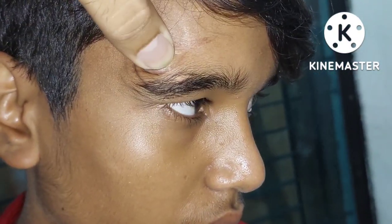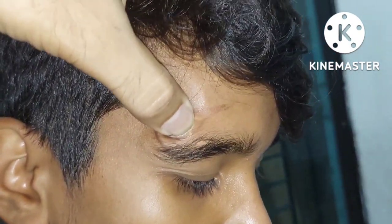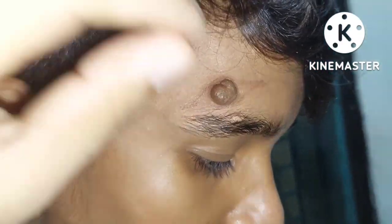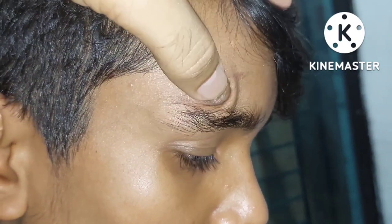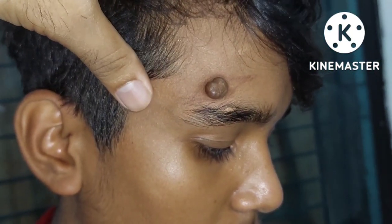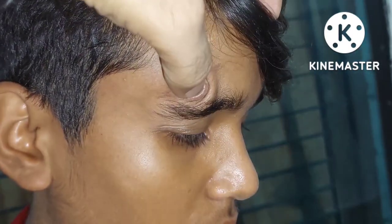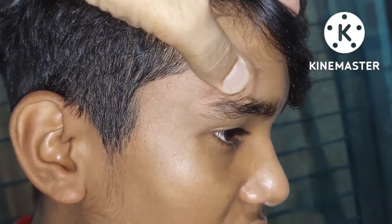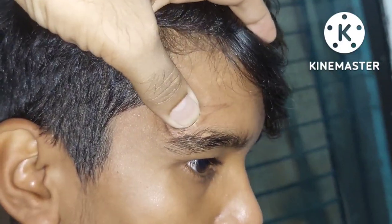Most hemangiomas can be resolved. The blood vessel can have this problem. And most cases — 90% of cases — can be resolved. These are congenital cells, and 90% can be resolved automatically.